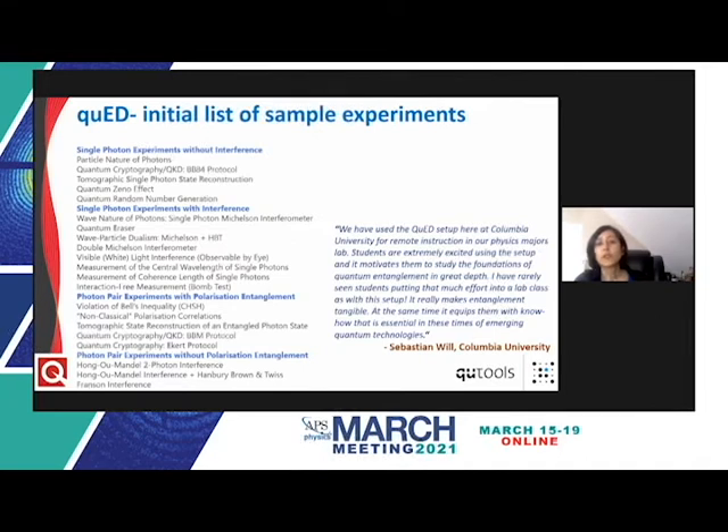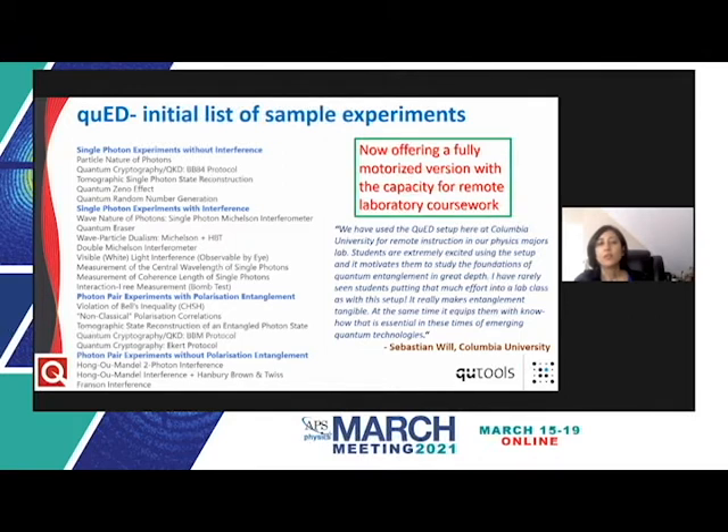In total, tens of fundamental quantum concepts can be demonstrated with the QED and its modules, with more modules being planned. The QED and its add-ons come in manual and motorized versions; in the motorized version, components like polarizers, wave plates, and path length changes can be controlled through motors via an HTTP protocol for remote operation and remote coursework. An operator is needed on-site for certain functions like turning the system on or changing between modules, but the main elements and data acquisition can be controlled remotely.